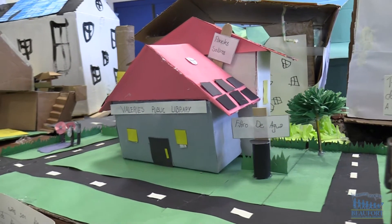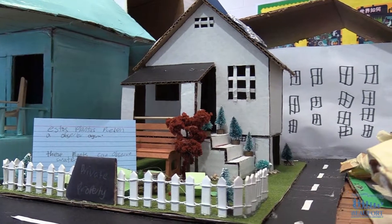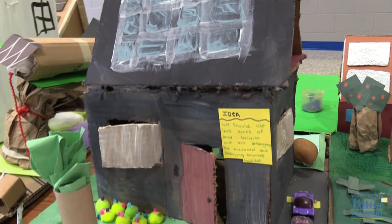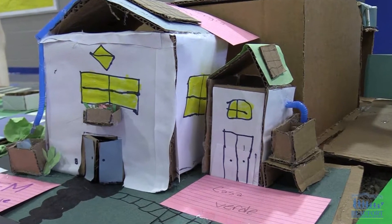We started finding out what parents usually pay in their energy costs or costs around the house, and it kind of exploded from there into a sustainable community because we tied it into our science unit, which is sharing the planet and conservation of ecosystems. Students designed their houses to conserve energy, use renewable resources, and protect the environment.